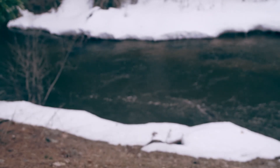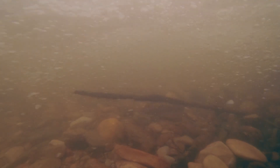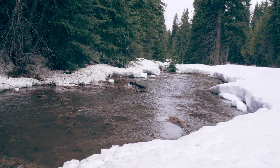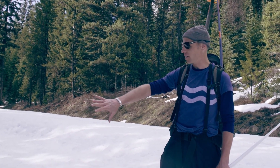Straightened streams have more energy. If you think of it like a fire hose, it shoots water out a lot faster, and so it's really hard for any kind of aquatic life to live in that environment where you have really concentrated energies. There's so much energy with this little stream that's actually causing this erosion.